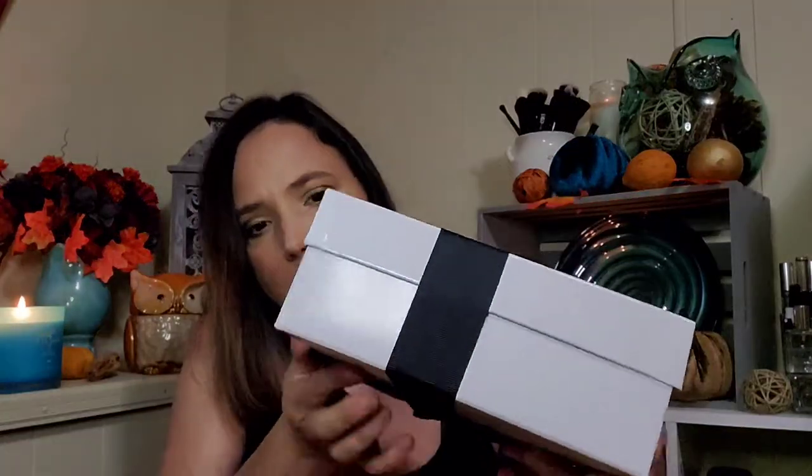On the card it says: haircare, skincare, makeup, wellness, non-toxic, all-natural, cruelty-free, delivered directly to your door monthly — laurelandreed.com. And it comes so pretty, it's all gift wrapped. Nice little box.